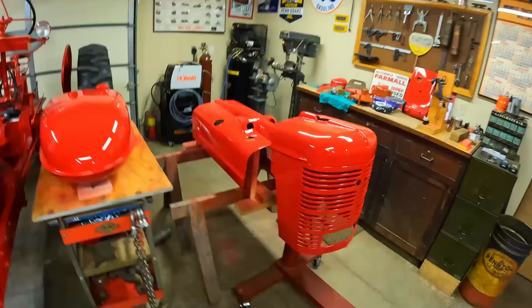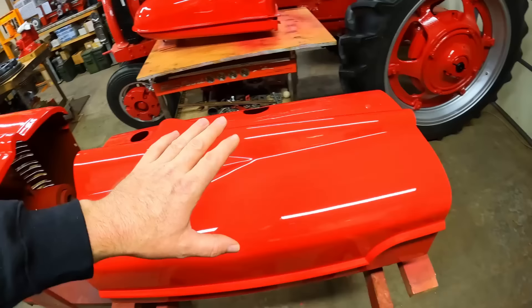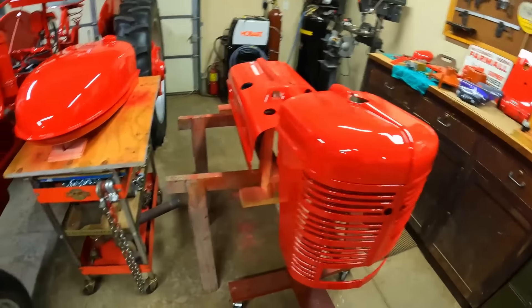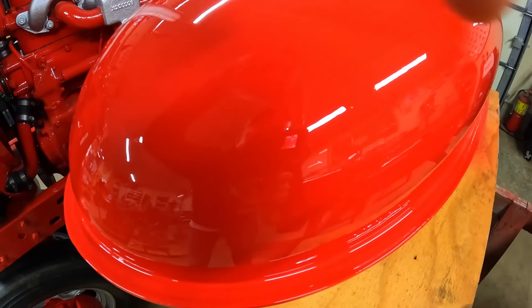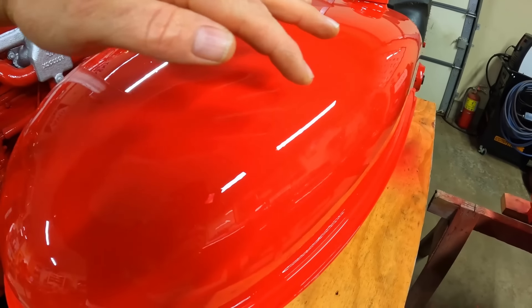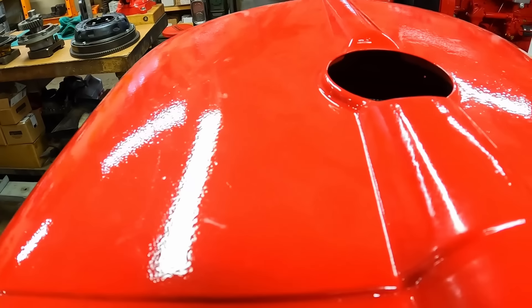Hey everybody, welcome back to the show. I've got some excellent news — I am so happy to report that the day before yesterday I got my weather window. I was able to get all the sheet metal for the H wheeled outside and we got it sprayed red for a second time, and this time the results are perfect. This is the nicest finish I can achieve without a paint booth. Look at the depth in the tank right here — the reflection, I can see the viewer on the camera, I can see me, I can see all the things in the background, and the shine lines are nice crisp clean edges.